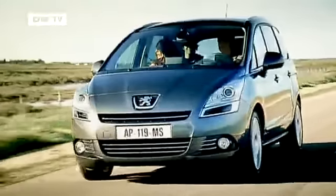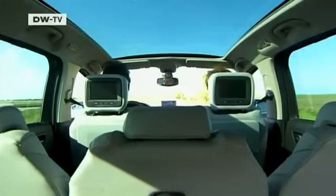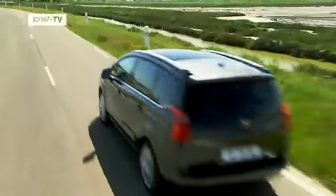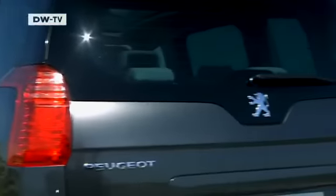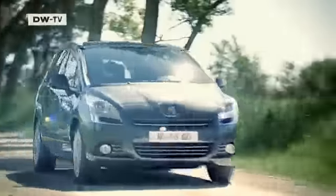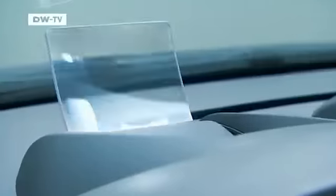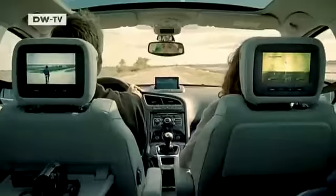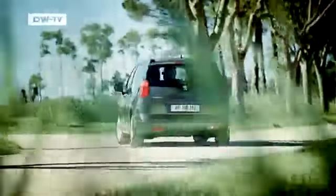Peugeot is broadening its lineup with the new 5008. The compact van, based on the successful 308 series, comes as a five or seven-seater. The dashboard display is well within the driver's field of vision, so he never has to take his eyes off the road. The Peugeot 5008 is due to hit German showrooms late this autumn.